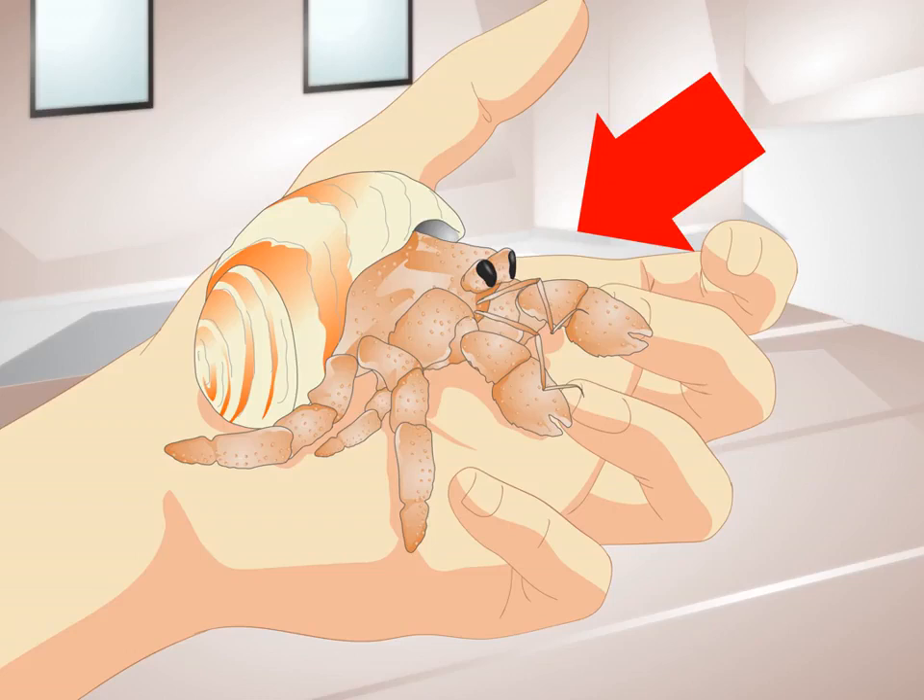How to tell if a hermit crab is sick. Hermit crabs are animals that often live long lives in large colonies. They are sometimes considered starter pets by people. In general, hermit crabs are usually pretty easy to keep happy and healthy. But under certain circumstances, even hermit crabs can get sick. By watching for symptoms of illness, you can tell if your hermit crab is sick and get her proper and timely treatment.